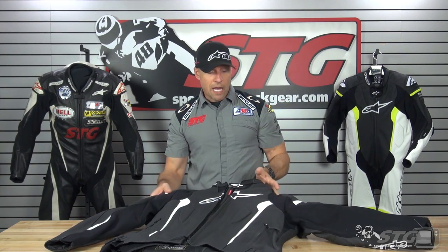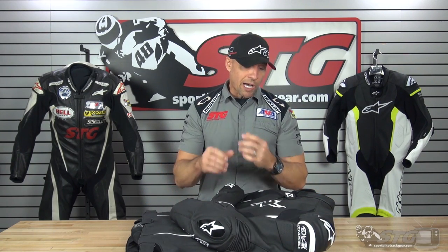Race grade leather. I really don't have anything I would rate as a takeaway on this coat. I love the coat. I love the ability to install the airbag and the fact that you can use it without it and still have a cutting edge, best-of-the-best jacket.